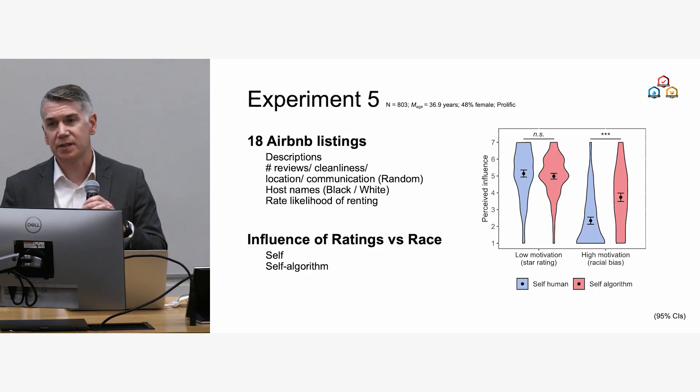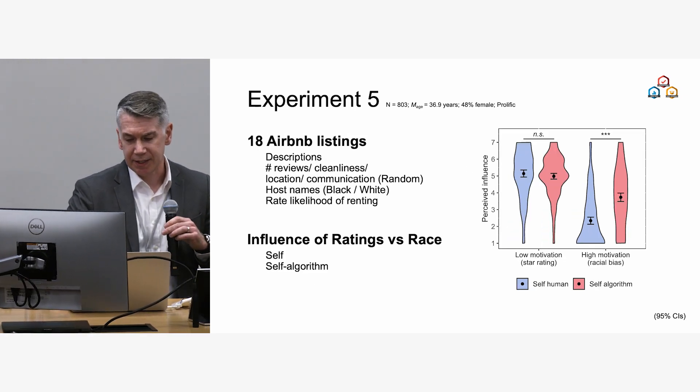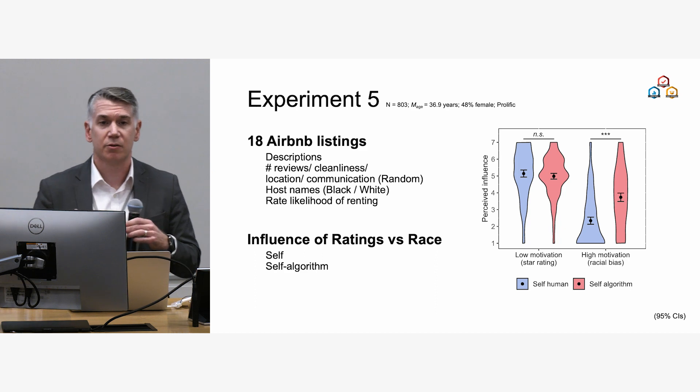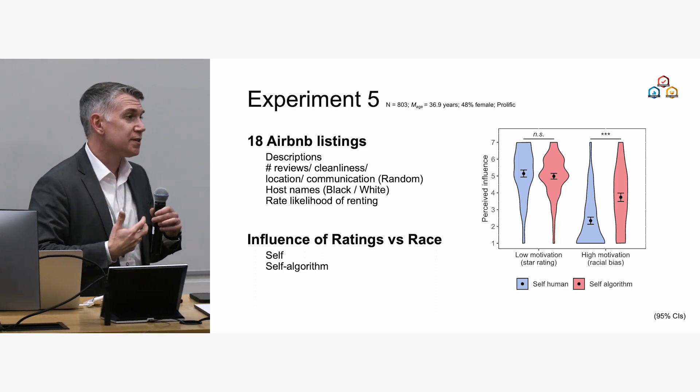We also asked whether this effect is unique to bias. Using work from 1990s social psychology, we know people are more motivated to appear unprejudiced for some attributes than others. For a diagnostic attribute like star ratings, people perceive themselves to have been equally influenced by star ratings as the algorithm trained on their data — no difference. But when the attribute is race, people do perceive themselves as less influenced when it's attributed to their own ratings than to an algorithm.